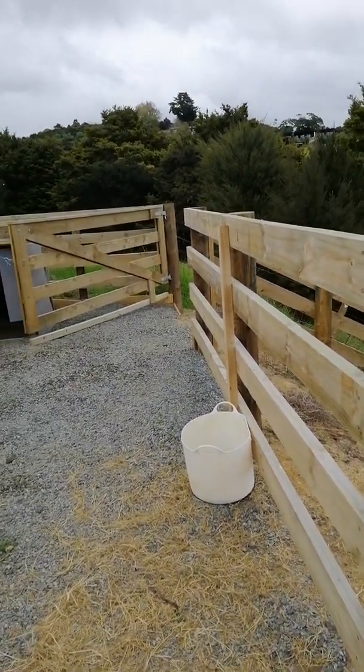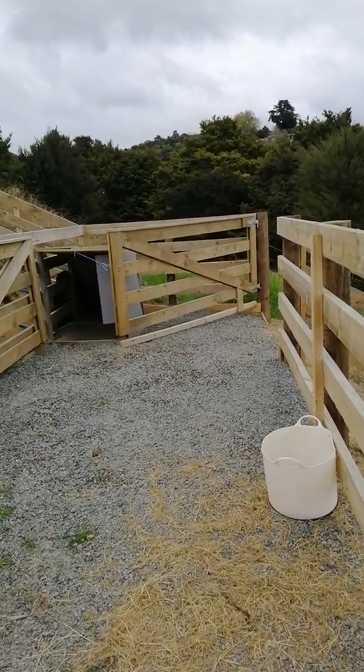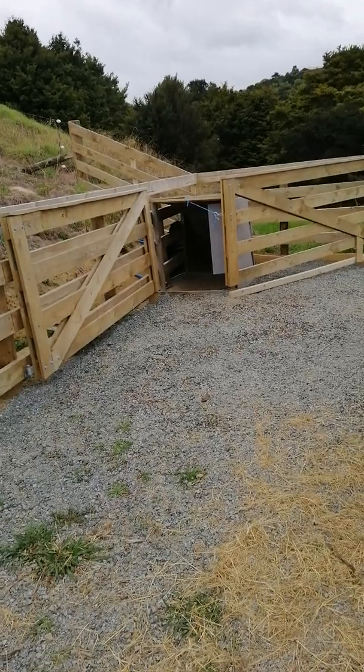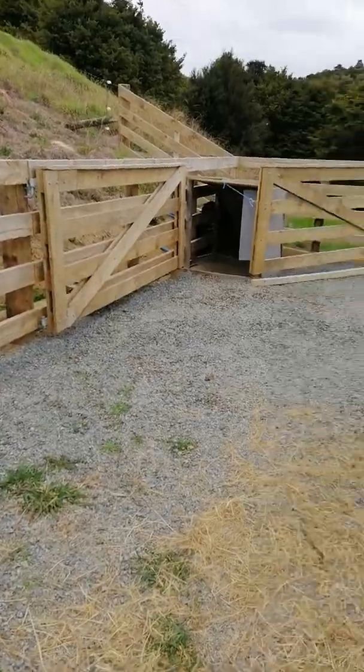Okay, so I'm in my sheep yards. If you are squeamish, look away now — you've been warned. I'm going to show you a bit of the digestive system of a sheep. We've been killing sheep today for my freezer.